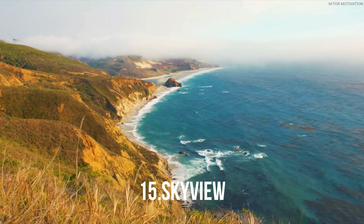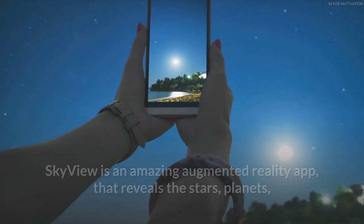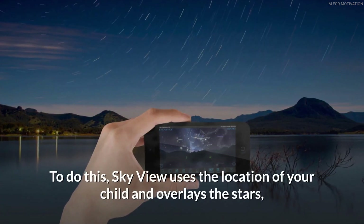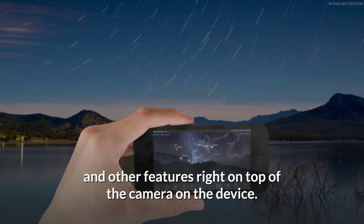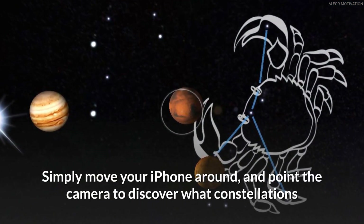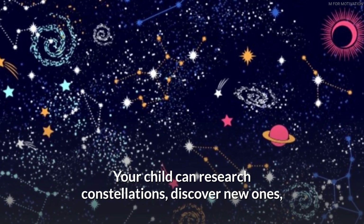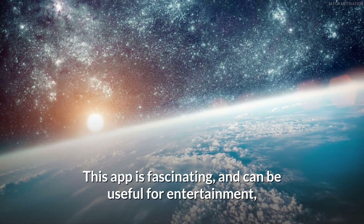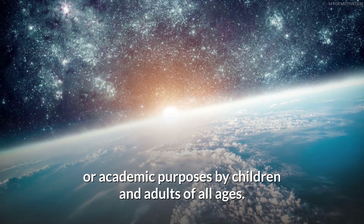Skyview is an amazing augmented reality app that reveals the stars, planets, and other astronomical features surrounding the user. It uses your child's location and overlays stars and other features right on top of the device's camera. Simply move your iPhone around and point the camera to discover what constellations and planets are in your region. Your child can research constellations, discover new ones, and take pictures to share with friends and family. This app is fascinating and useful for both entertainment and academic purposes for children and adults of all ages.